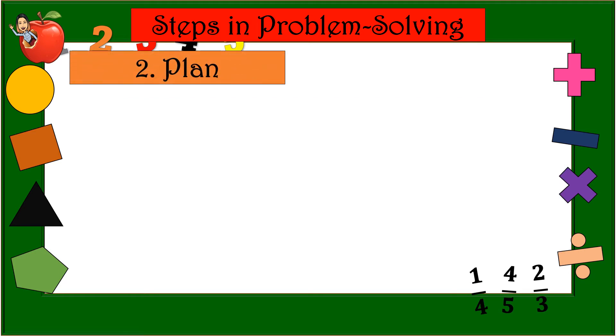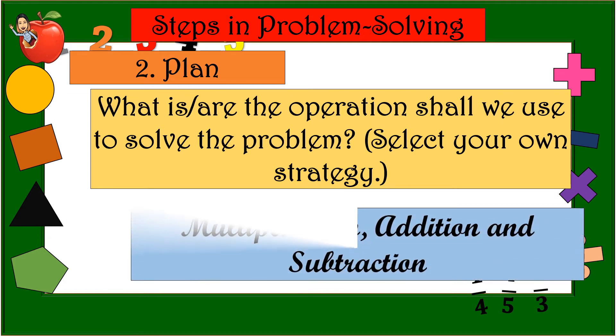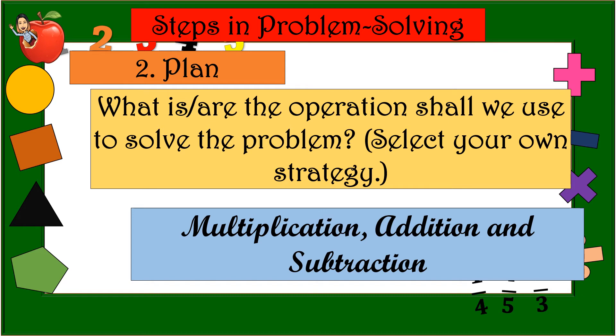Number 2 — Plan. What operations shall we use to solve the problem? Select your own strategy. Analyzing carefully, the operations to be used are multiplication, addition, and subtraction — three operations in total.